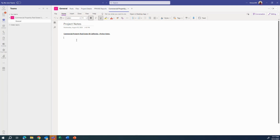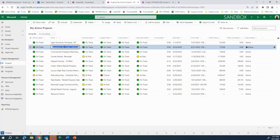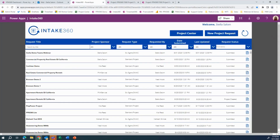So Teams creation from a project has multiple options. Going back to our project details page, we can see that PPM 360 also gives the option to create a team directly from the project after it's been created. There is a trigger field, and if we select yes, a Teams can be created even after it has gone through intake — whether the project was created directly within PPM 360 or through the intake process.